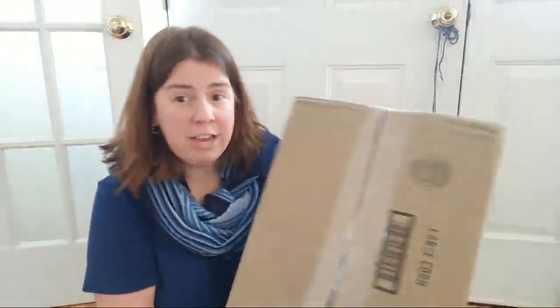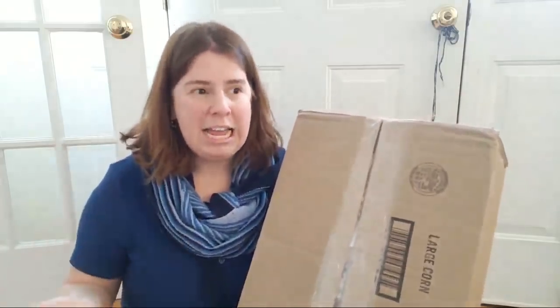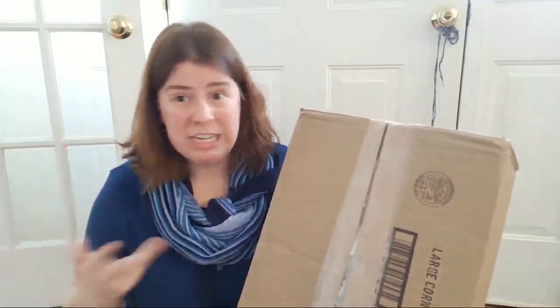A few disclaimers: I am a KnitPix affiliate but I did purchase everything here myself. I made the product selections myself and I let you guys know when I like something and when I don't. My affiliate link is in the video description — if you click on that I do make a commission off of the sale, but you do not need to use my link to take advantage of any deals.